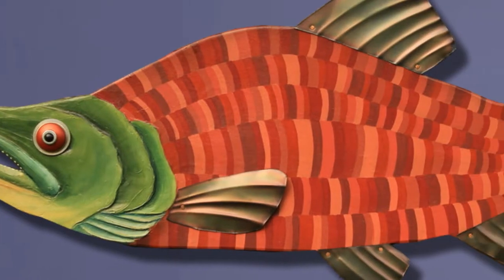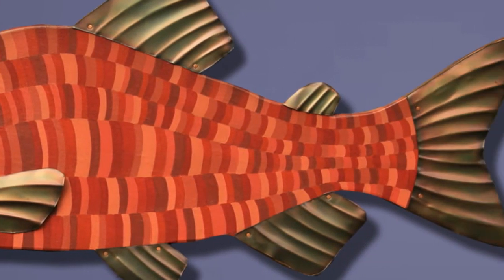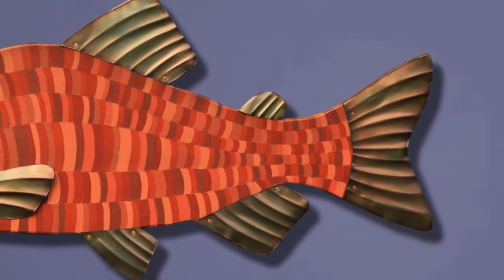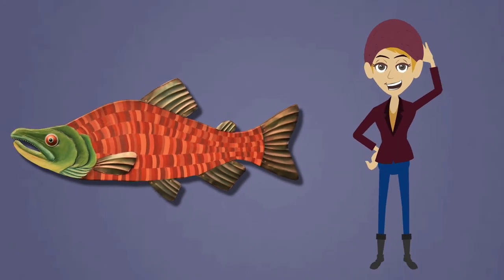This high-quality, handcrafted collection is created entirely by Rachel as she personally finds the material, cuts the wood, molds the clay, paints the features, hammers the fins, and everything else every step of the way.